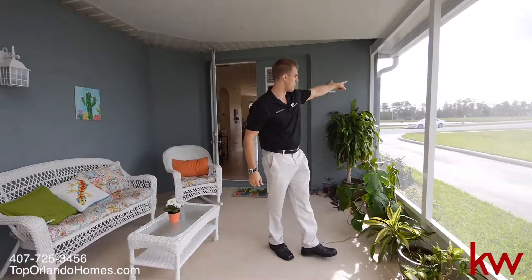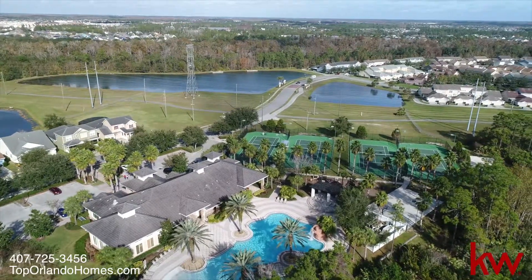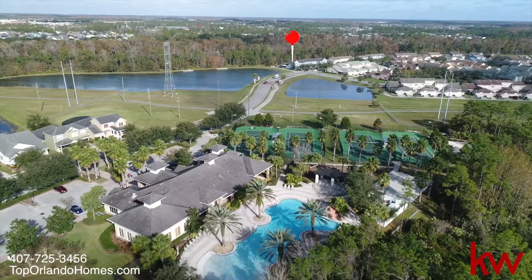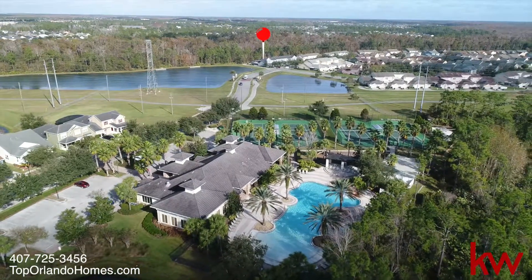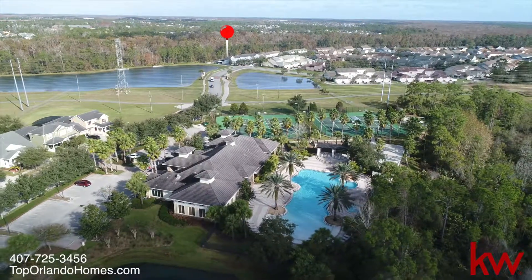The clubhouse is actually right there — you can walk to it, it's like a football field away. It includes a full-size pool, sauna, fitness facilities, basketball, tennis — a lot of great recreational facilities. Only available for Avalon South Village, and it's included in your HOA.